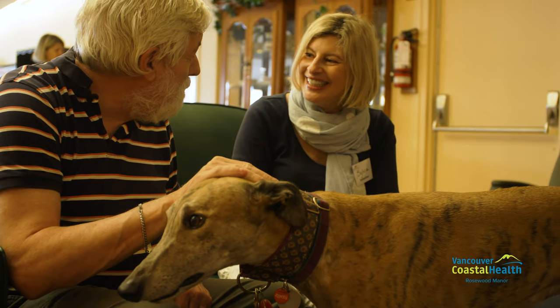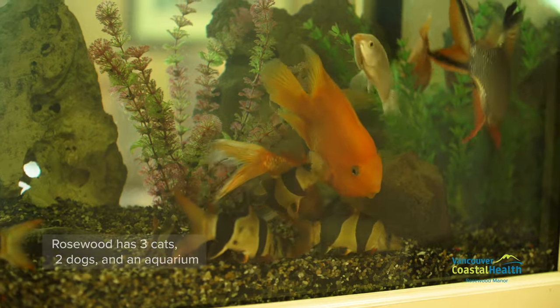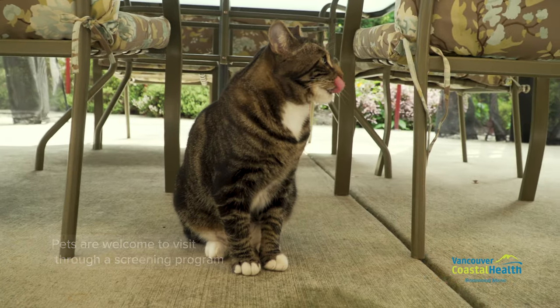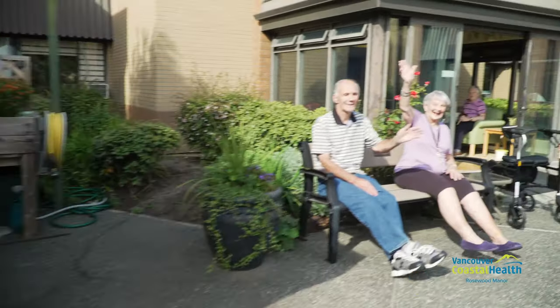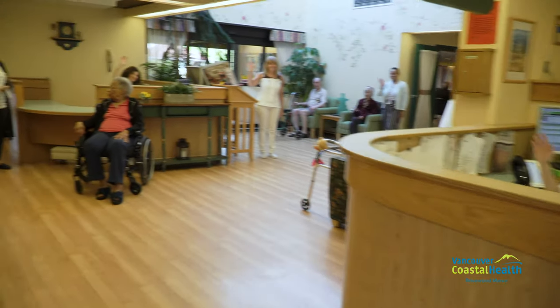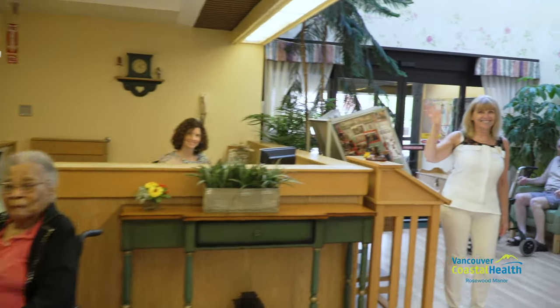At Rosewood, there are many pets and therapeutic animals. Currently, there are three cats, two dogs, as well as an aquarium. Pet visits are also welcomed through a screening program. At Rosewood, we make every effort to ensure our residents are welcomed, comfortable, safe, and receive the best person-centered quality care possible. We believe that Rosewood Manor is a home for our residents and we want to make sure Rosewood is a place that people are proud to call home.